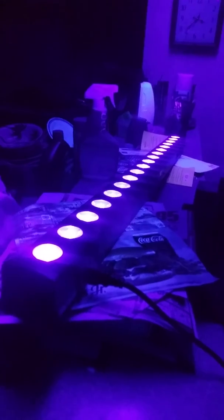That's a UV bat, black light strip. It makes everything kind of glow, depending on what it hits.